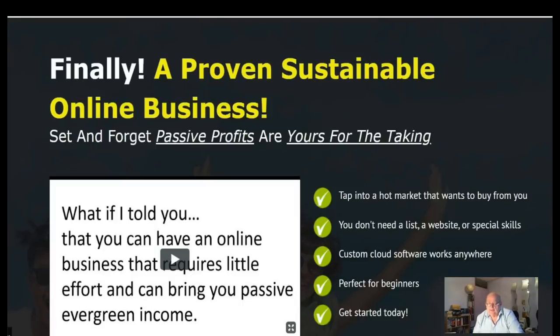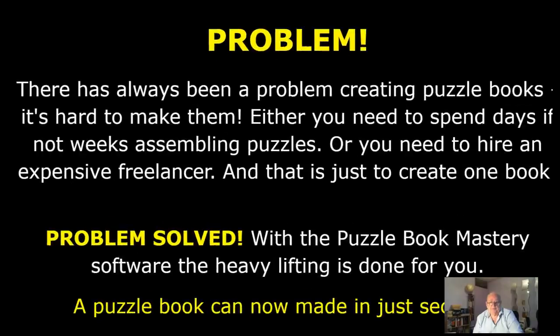The problem has always been creating puzzle books — it's hard to make them. Either you need to spend days, if not weeks, assembling puzzles, or you need to hire an expensive freelancer, and that's just to create one book.